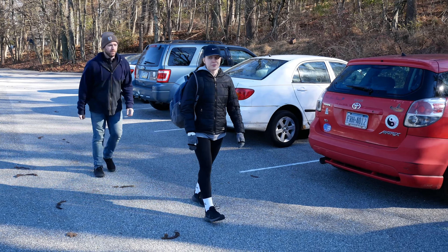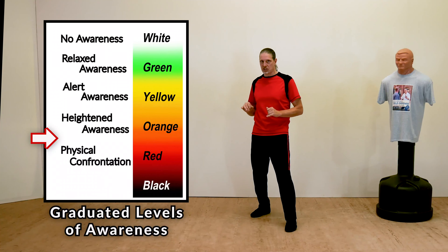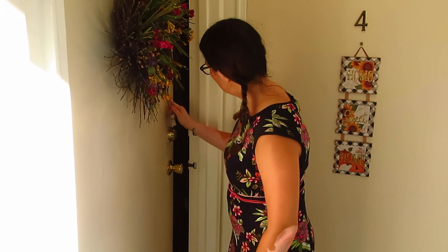Awareness. An ounce of prevention is worth a ton of cure. Develop the skills needed to spot danger before it spots you.